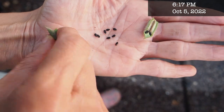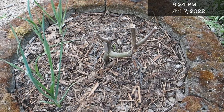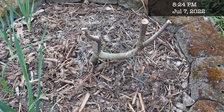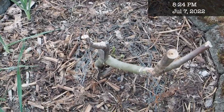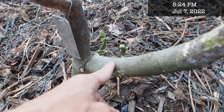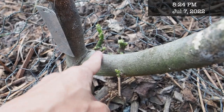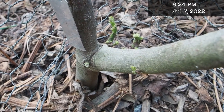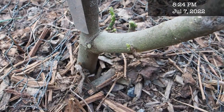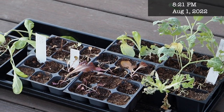Here's what's left of our poor Desert King fig that died back to the ground over the winter. It's just had a hard time recovering. It is the first week of July and it's really not making much progress — we don't have any leaves actually coming out, just some green stems coming out in a few places, so I don't have high hopes for this one.